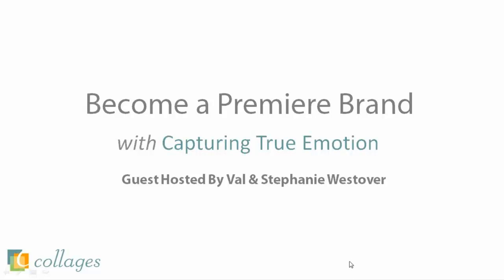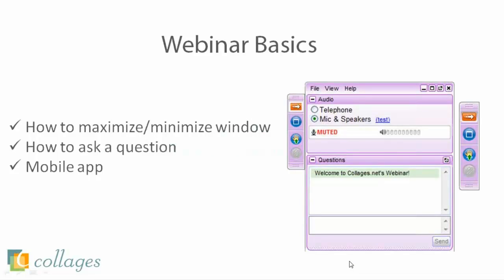Before we jump into the webinar, I just wanted to let you guys know about how to use the webinar software. If this is your first webinar, you'll notice on the right-hand side you have a screen that looks very similar to this. That is part of the webinar program, and this is how you will communicate with us because your microphones are disabled — you can only hear us. If you have any questions during the webinar, just use the chat feature and I will be answering questions as they come through.